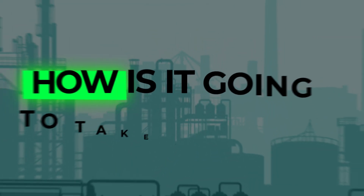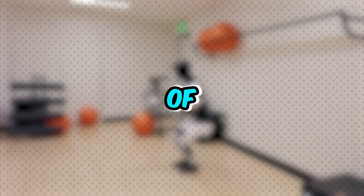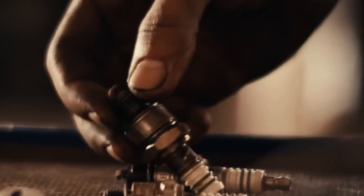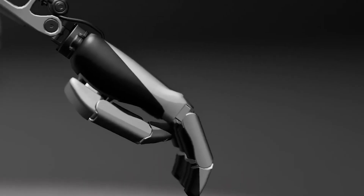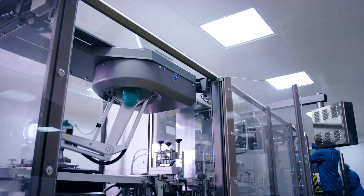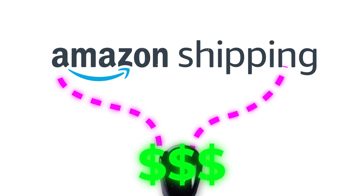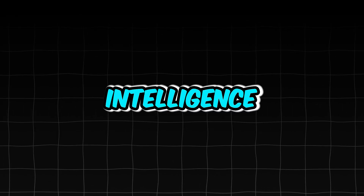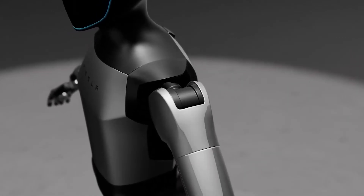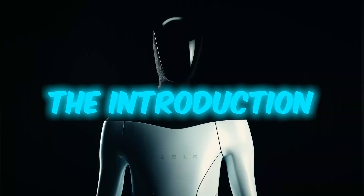But the question remains: how is it going to take your job? One of the primary impacts of humanoid robots like the Tesla Bot is the automation of repetitive, mundane, and hazardous tasks. Jobs involving monotonous manual labor, such as assembly line work in manufacturing or logistics, could be replaced by robots performing these functions with greater efficiency and accuracy. Optimus has the potential to benefit industries such as Amazon's shipping services, textile production, microchip manufacturing, and others currently reliant on human labor.